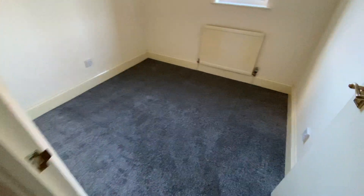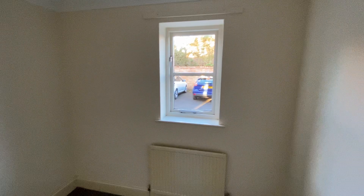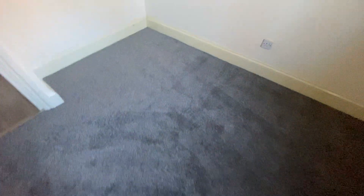And then bedroom two, which is a single room. Again, freshly decorated with new carpet.